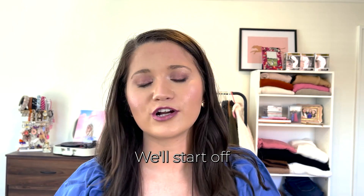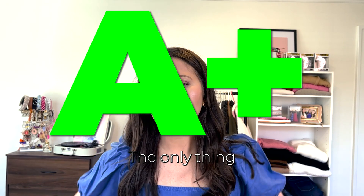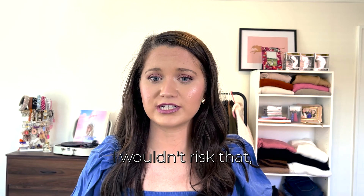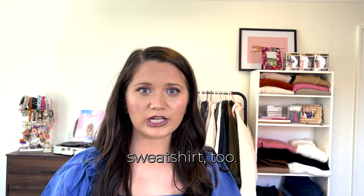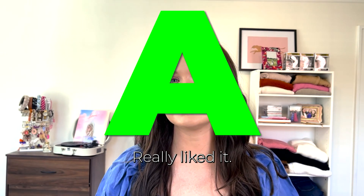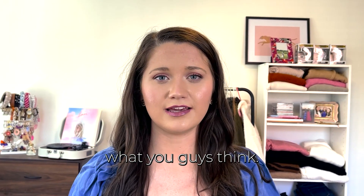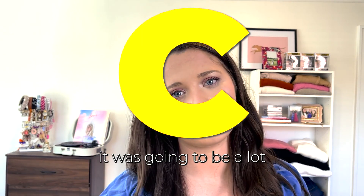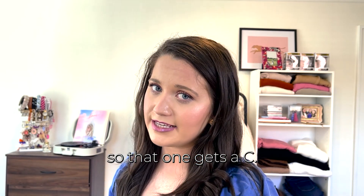Rating recap time! The chambray dress gets an A-plus — really nice dress, I don't see anything wrong with it. Just don't dry it because it would probably shrink. The green sweatshirt also gets an A — I really liked it, it just doesn't fit my current lifestyle, but it's so cute. The pink top gets a C — I was pretty disappointed; it just wasn't as high quality as I thought it would be, though the color is beautiful.